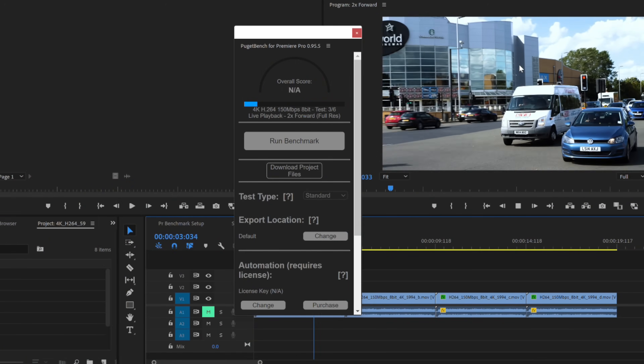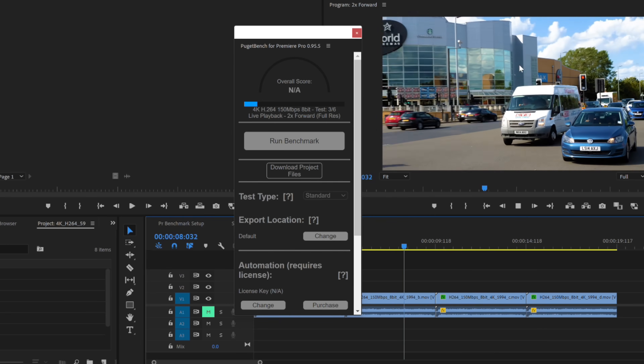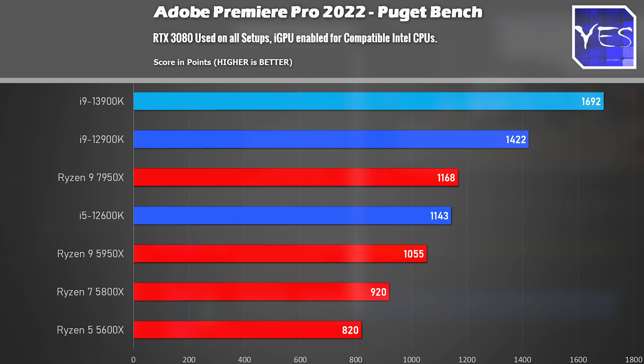In Adobe Premiere Pro 2022, the i9-13900K — with the iGPU enabled for Intel's QuickSync optimizations that you can't get on an NVIDIA GPU — scored a massive victory over the 12900K and also the 7950X in this particular benchmark. So if you're using Adobe Premiere Pro, definitely turn on the QuickSync feature if you've got an Intel CPU.